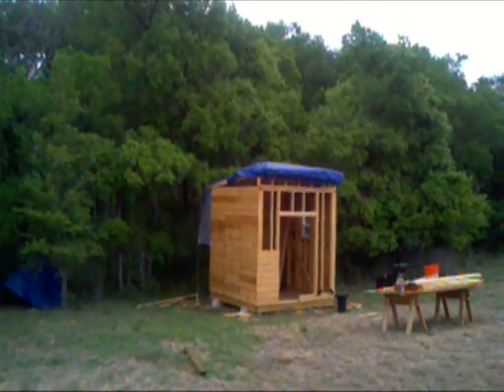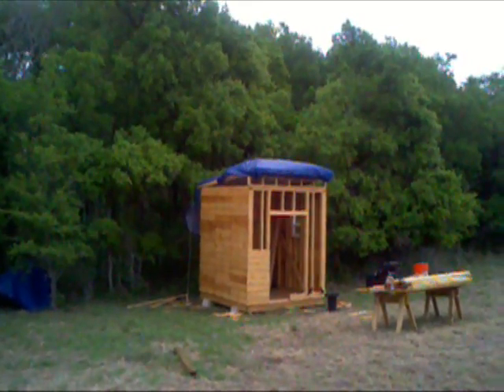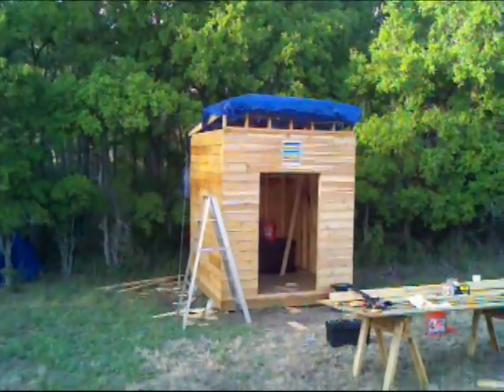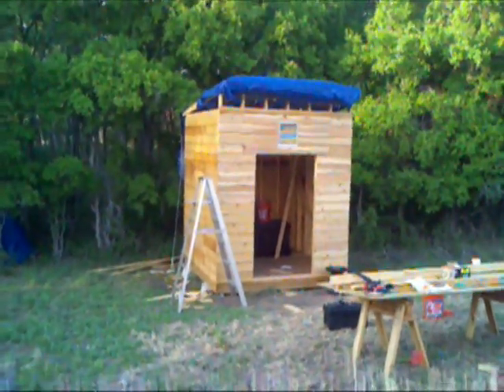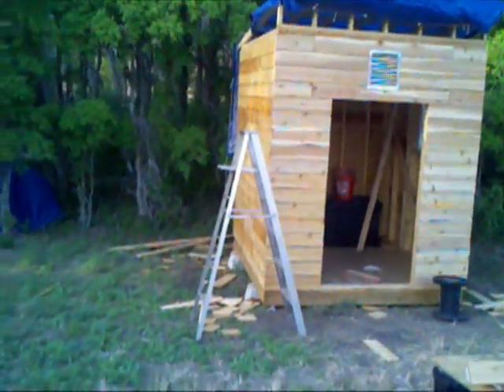The tarp is still holding up all right. Back to you later when I get some work done. All right, so that's what I finished today — got the top done, finished the front.